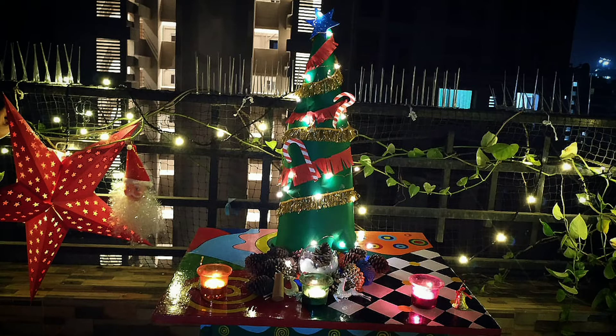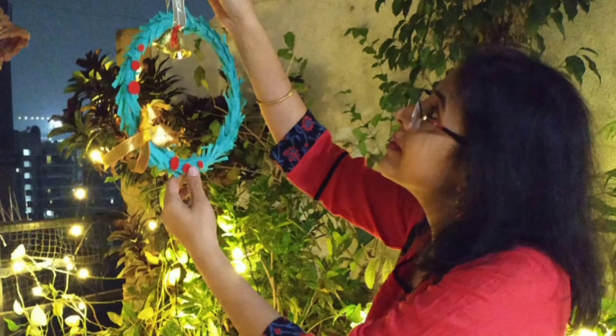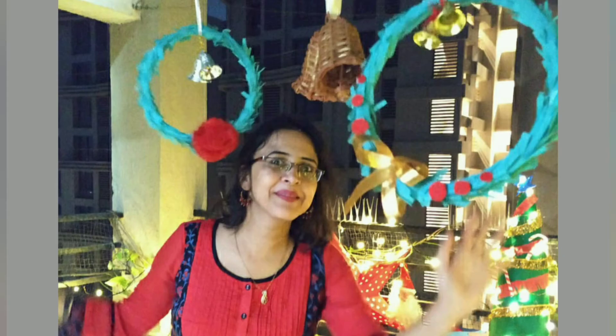The decorations were just perfect and set the mood for celebration, and the props added the icing on the cake. Enjoy our Christmas memories with us and create yours this year.